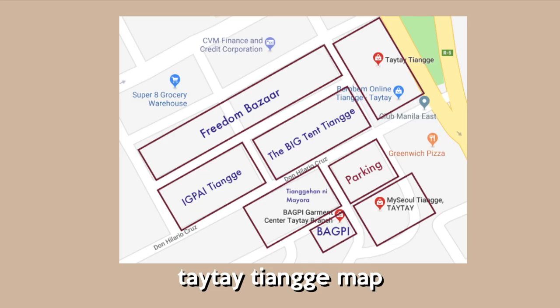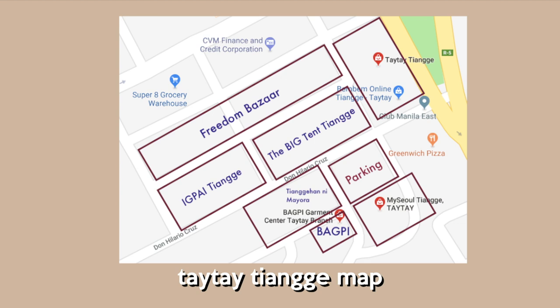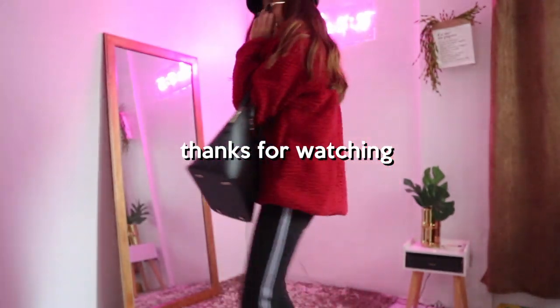For additional info, ito yung map ng Taytay Changi, and nakalagay lahat sa description box kung saan ko banda sa Taytay Changi nakuha yung mga damit. And ito rin yung schedule if ever you are interested to go there. Let's support local — you guys know it, you know the drill.